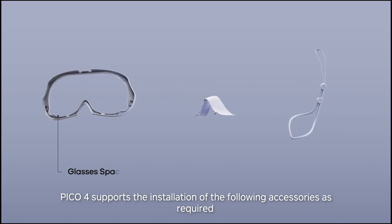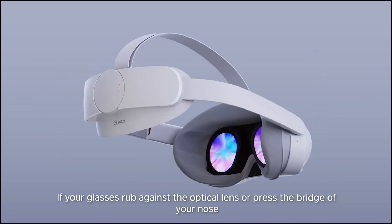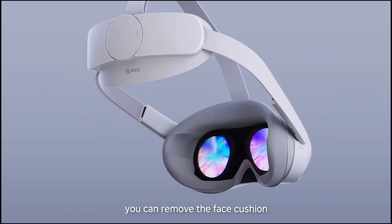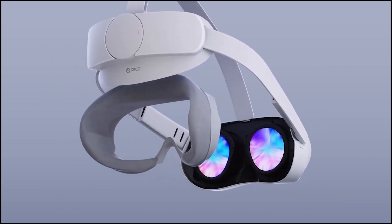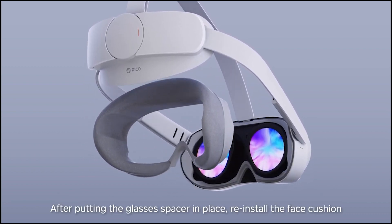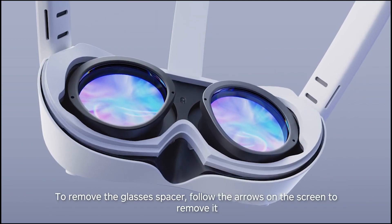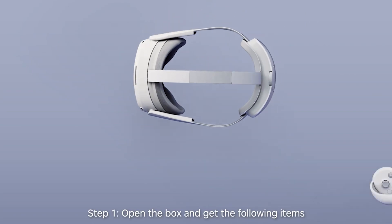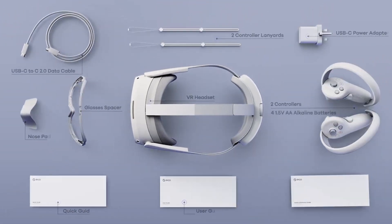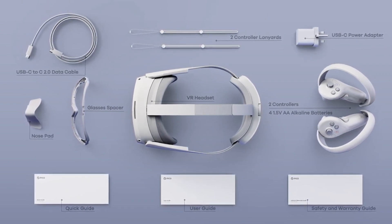First up, let's talk about the Pico 4. Released in October 2022, this headset boasts a display resolution of 2160x2160 pixels per eye and a refresh rate of 90 to 120 hertz. The field of view is 105 degrees horizontal and 95 degrees diagonal. The Pico 4 comes with ultralight motion controllers with capacitive touch and 6-DOF tracking.